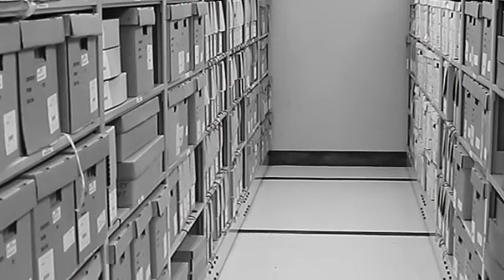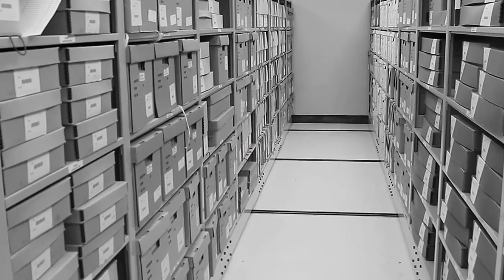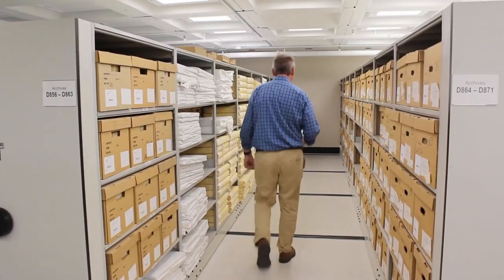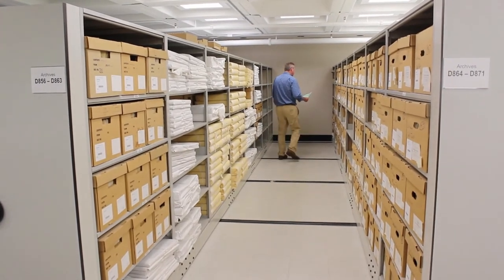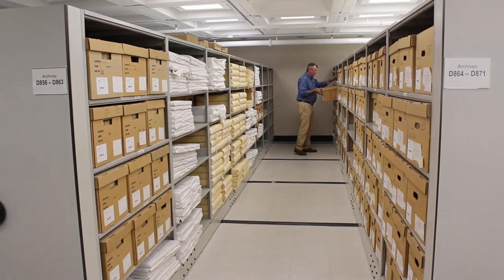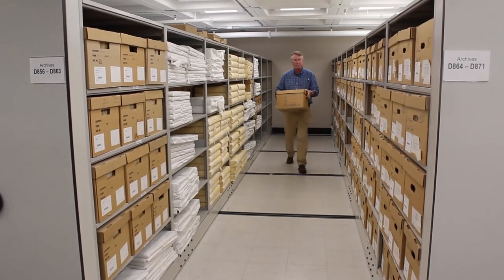There are 26 miles of records here. That's why it's really important for you as a researcher to come prepared and be as specific as possible, so that we can identify the boxes of records or the microfilm reels and make sure that they're available for you and that you have the tools you need to find the information you're searching for in those records.